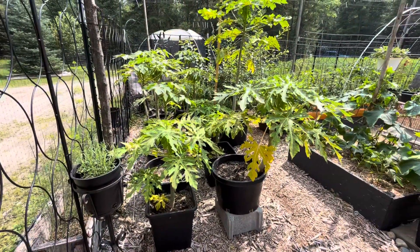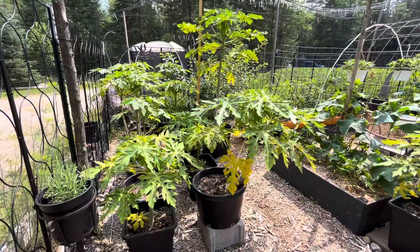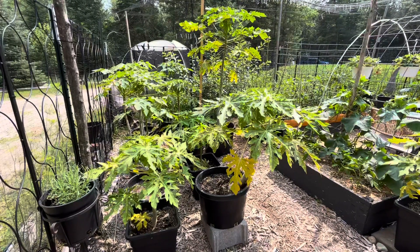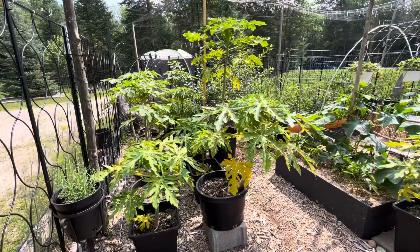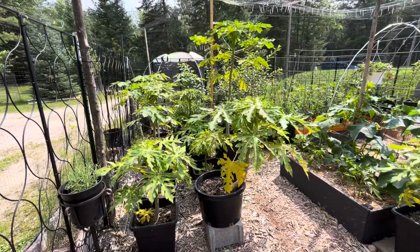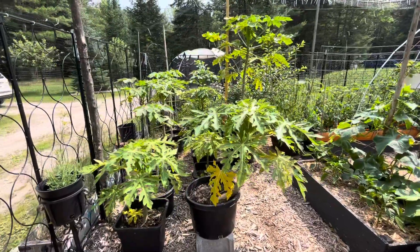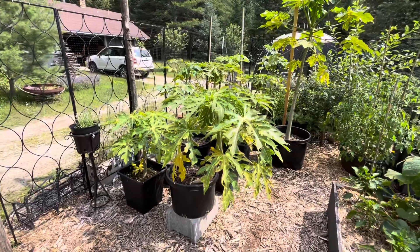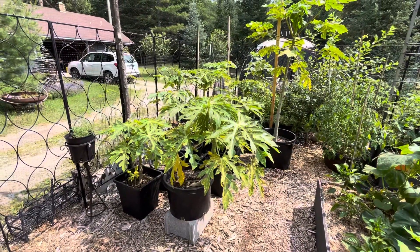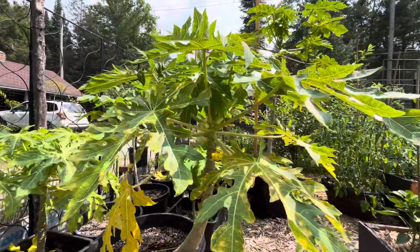They're male, female, or hermaphrodite — similar to cannabis. I've grown cannabis before, and when you stress a plant out with too much heat, not watering, or any kind of stress like that, it will turn hermaphrodite. Given that the conditions for these papayas has been tough through the winter as far as getting light — I kept them warm — I think it's likely that I got a few of them to turn hermaphrodite.